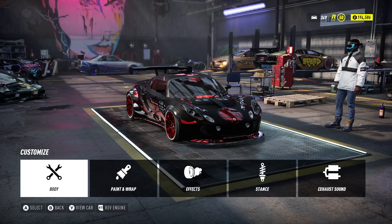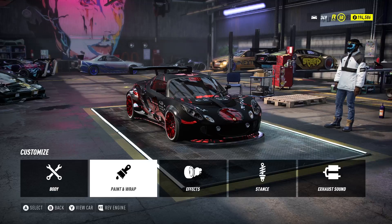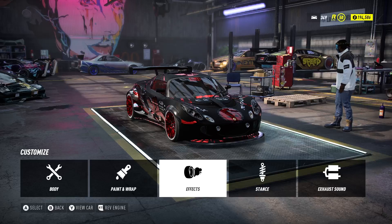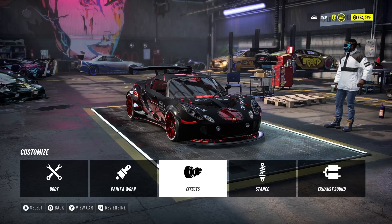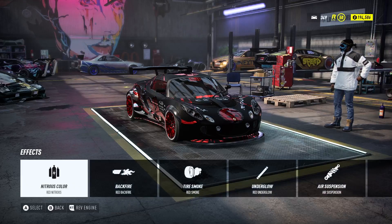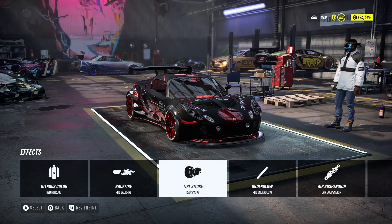I changed like a couple of different body parts throughout that. For the effects on the Lotus car: the nitrogen color is red, the backfire is red, the tire smoke is red — I kind of kept it red, red, red. The underglow is also red.